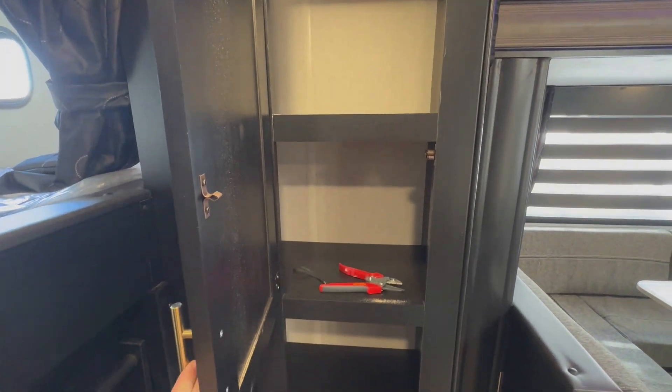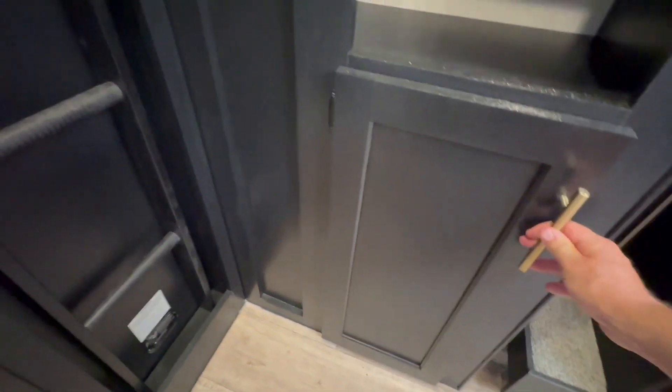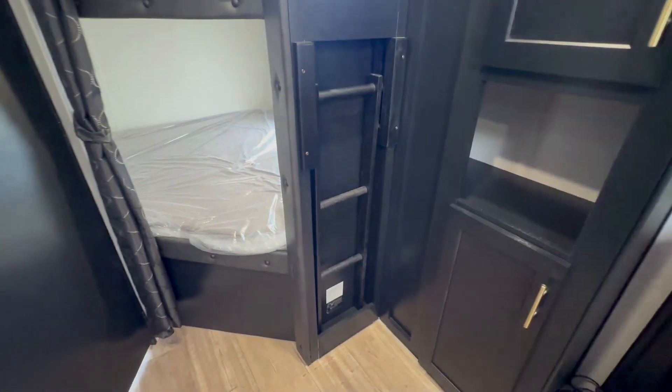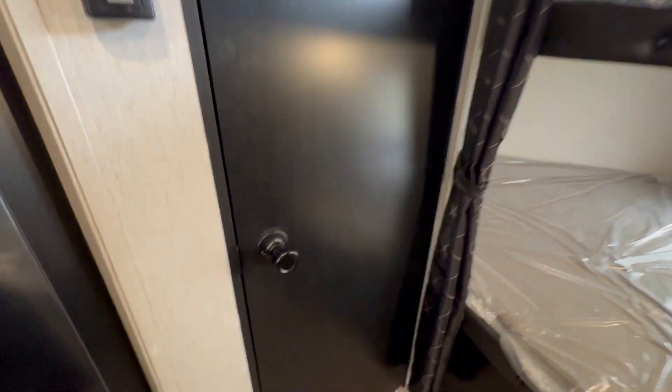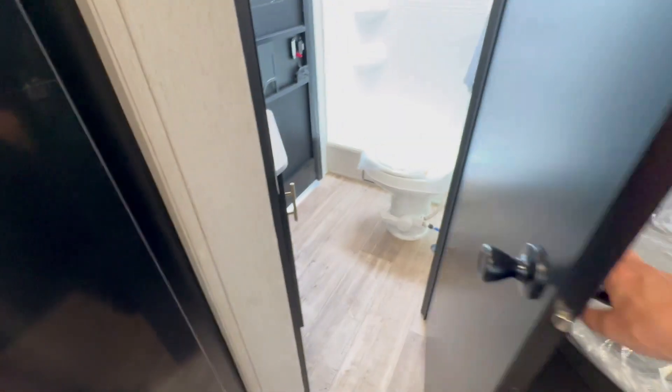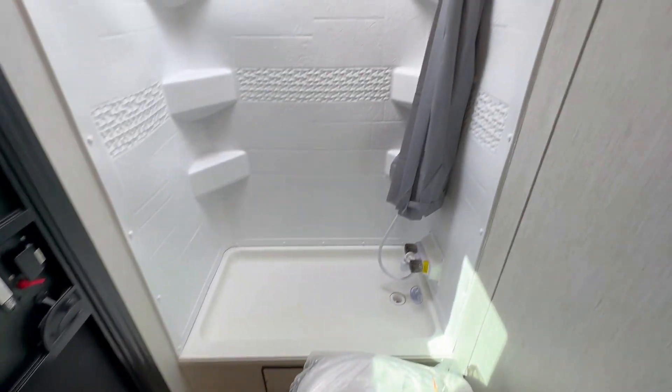I went back to the old video I did earlier this year and found they're similar but a little bit different. You still get the full-size bunk beds with the ladder, curtains, and USB ports. You still get the huge bathroom with the shower pan.